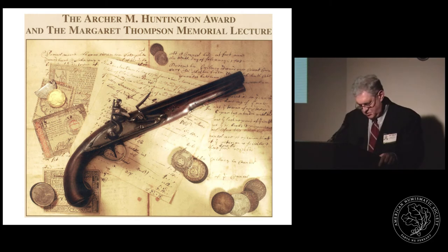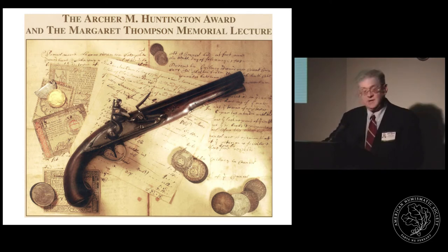Philip Mossman, our 2005 Huntington Award medalist, has been a collector and numismatic researcher since he was a child. He has gone on to become a numismatist of the highest caliber and has produced some of the leading works in the field. His book, Money of the American Colonies and Confederation: a Numismatic, Economic and Historical Correlation, is regarded as one of the finest works on numismatic and economic history of the colonial period.